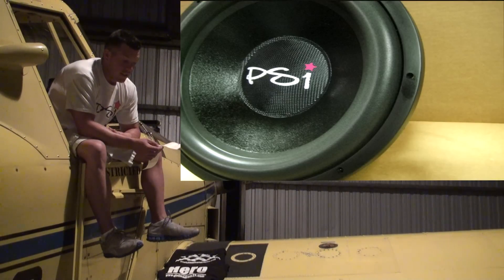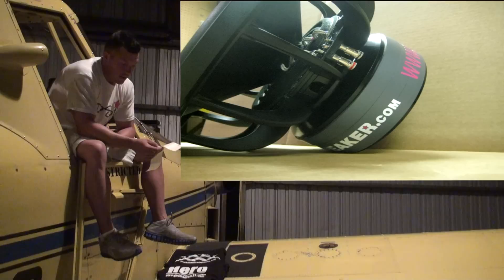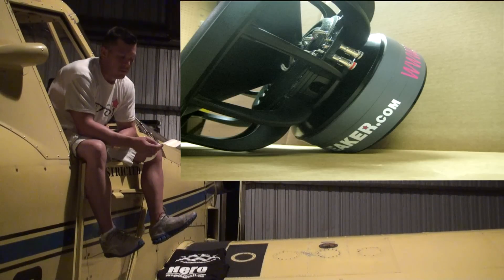The sub is dual twos, triple spiders, dual tensile leads, 2000 watts RMS, and has a price tag of $425.